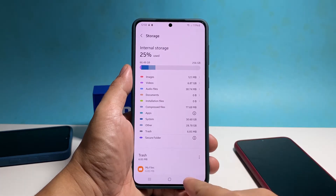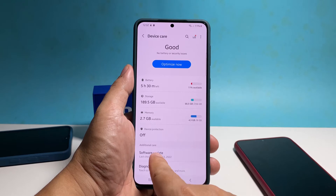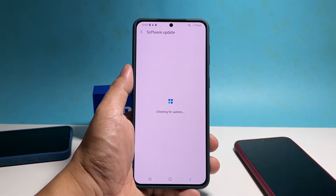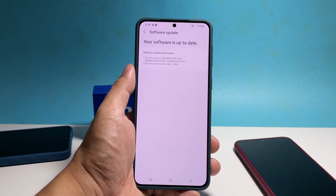After checking the storage, go back to the previous screen and then tap software update. Tap download and install to check if there's an available update. If there is, make sure to finish installing it before moving on to the next solution.